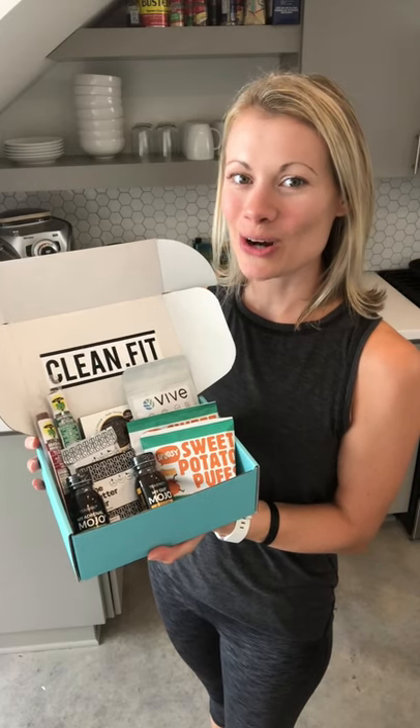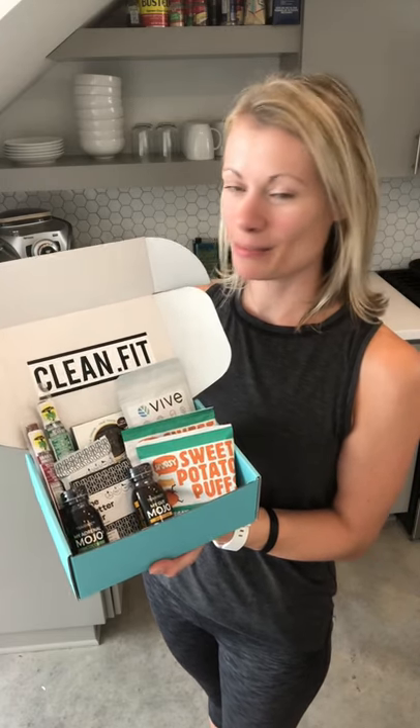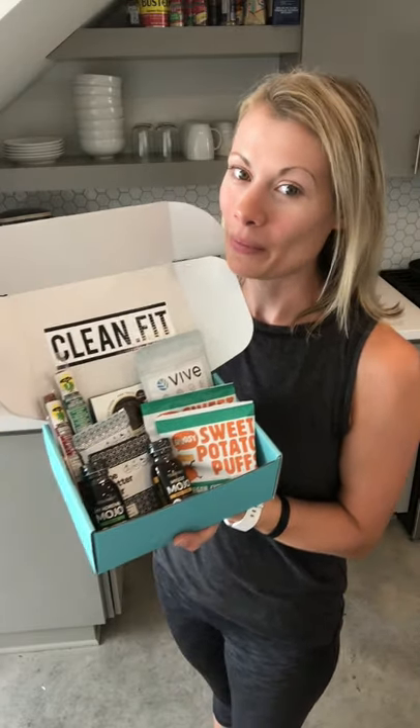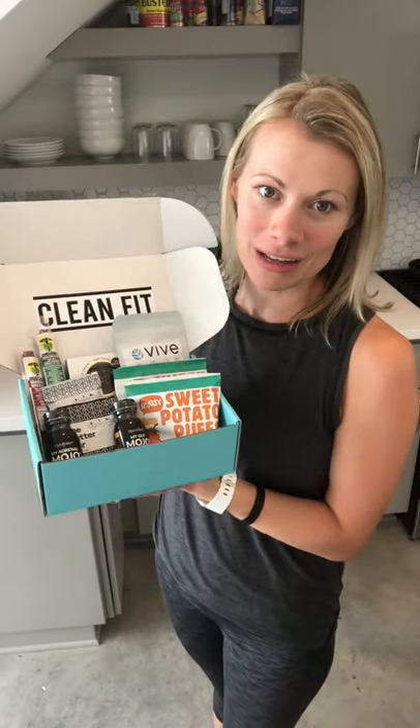Hey CleanFit fam! I hope y'all are all doing great today. I am super excited to share with you guys the awesome September CleanFit box, which I'm really excited about because it has some of my most favorite products. I feel like I say that every single month but I really mean it. These are some awesome products that I've been using for a while and I know y'all are gonna love them.